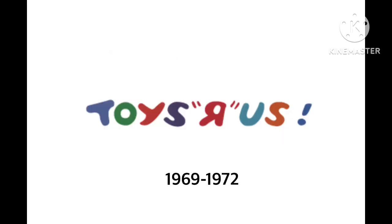1969 to 1972. We have the word 'Toys R Us' with the exclamation point in blue. The word Toys is now in colors — blue, green, orange, purple — and the R is red or orange-red with quotation marks. U and S are in blue and orange, to make a rainbow.